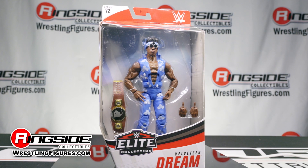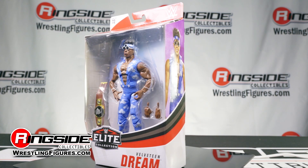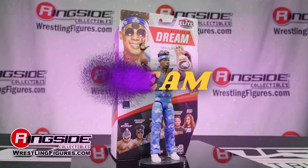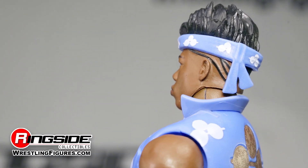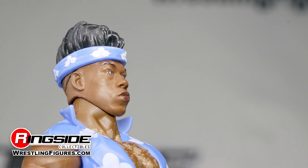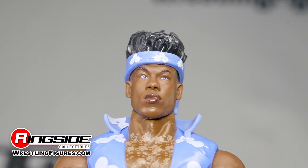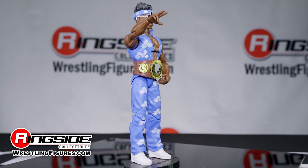Get ready to make dreams come true with the release of the Elite 72 Velveteen Dream figure from Mattel. At Ringside Collectibles, the Paisley Prince of the Yellow Brand comes with a flashy permed hairstyle and an incredibly lifelike facial scan that would make the Dream himself do a double take.